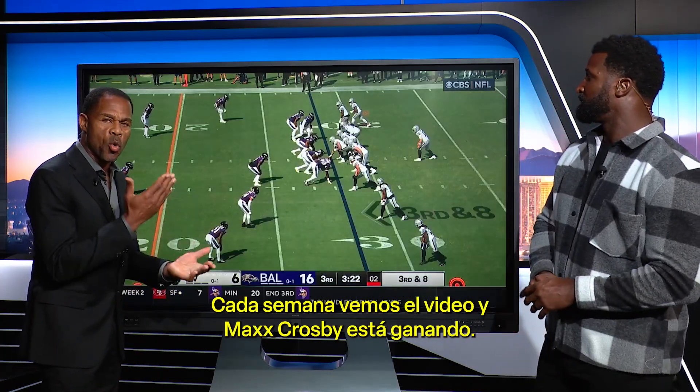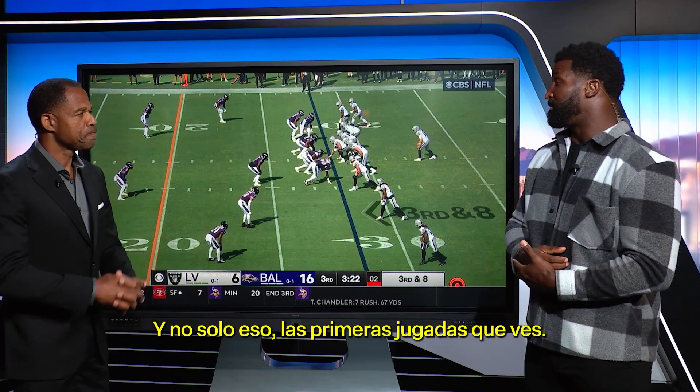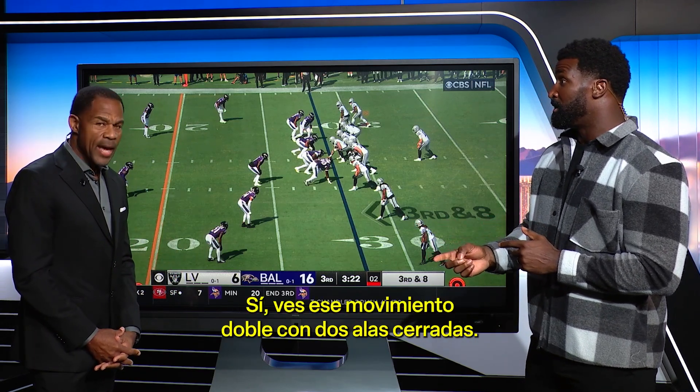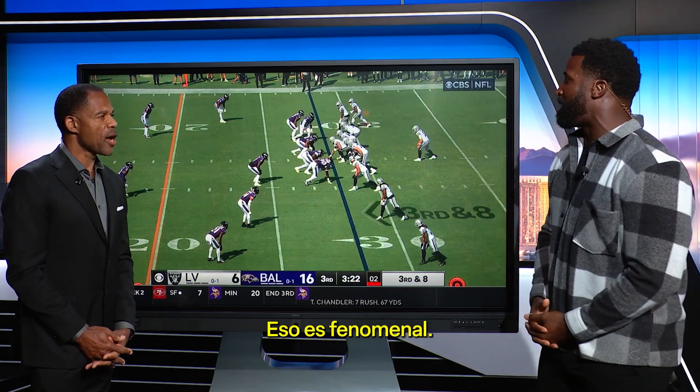Outstanding job. Every single week we turn the film and Max Crosby is winning. And not only that, the very first plays you show — that's film study. You see that certain motion, those two tight end sets, you know they're trying to run the ball. He's going to beat you to the spot. That's phenomenal.